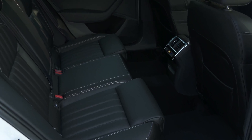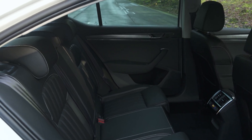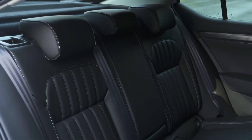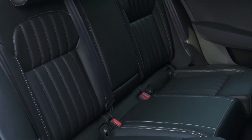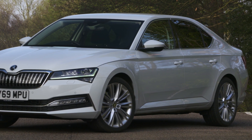Put simply, your passengers will have more room to stretch out in a Superb than not just in any other executive car but in some larger luxury cars too. And while middle seat passengers don't have quite as much space, it's still a comfortable enough place to spend time. Getting in and out is easy too because the Superb's doors open nice and wide and have low sills.